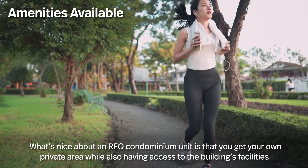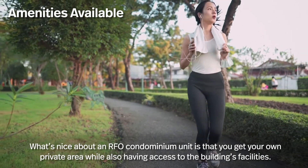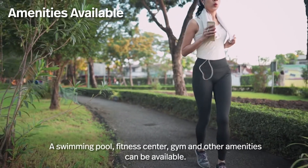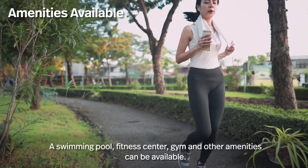Amenities available. What's nice about an RFO condominium unit is that you get your own private area while also having access to the building's facilities. A swimming pool, fitness center, gym, and other amenities can be available.